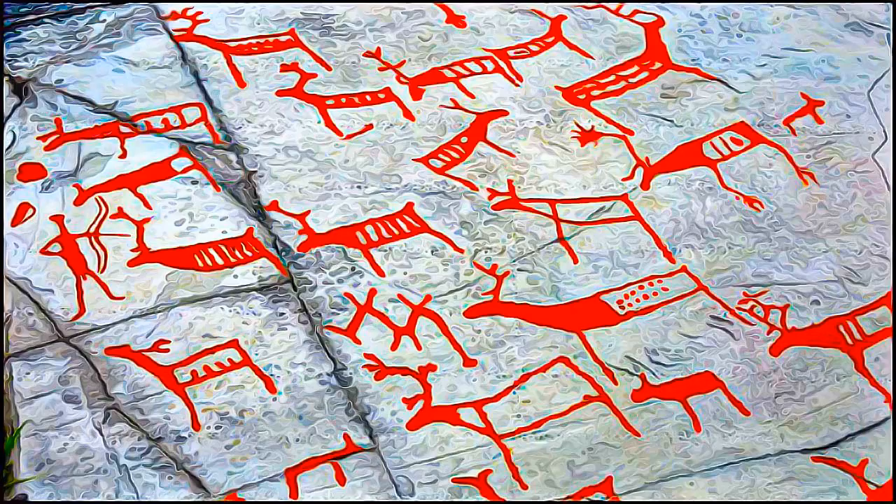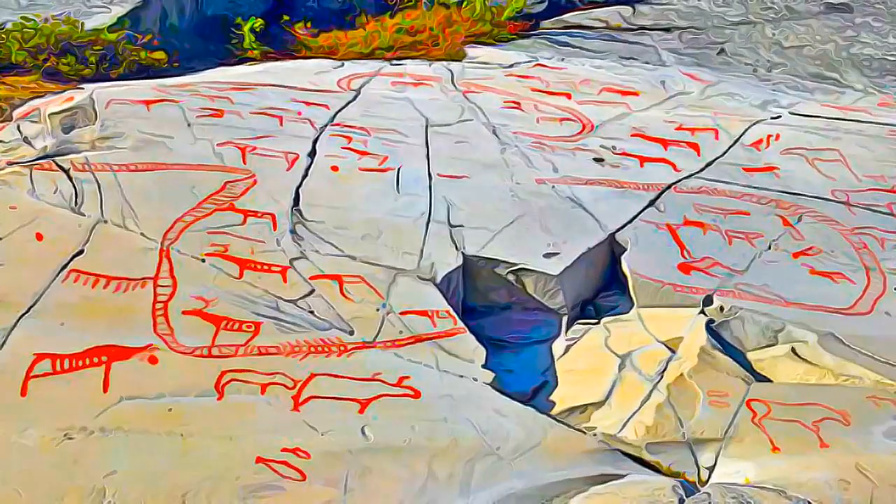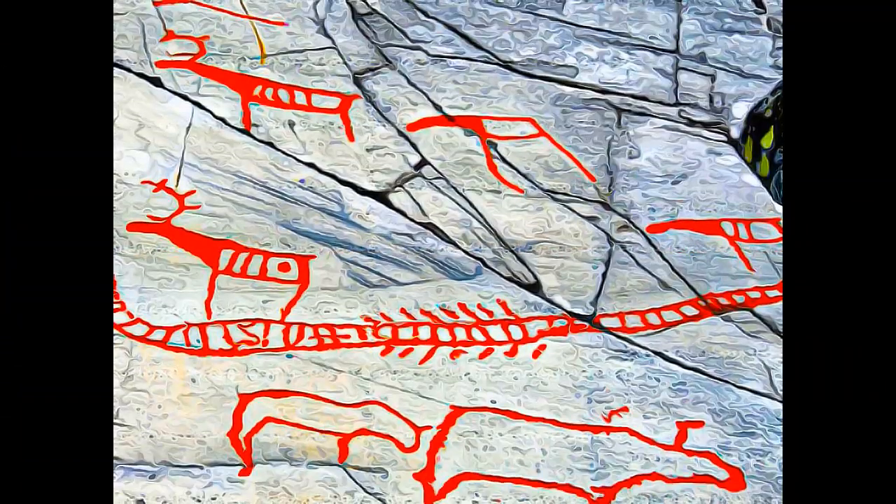This seems to indicate that for thousands of years, from approximately 5000 BC to about the year zero, Alta was an important meeting place far north of the Arctic Circle.